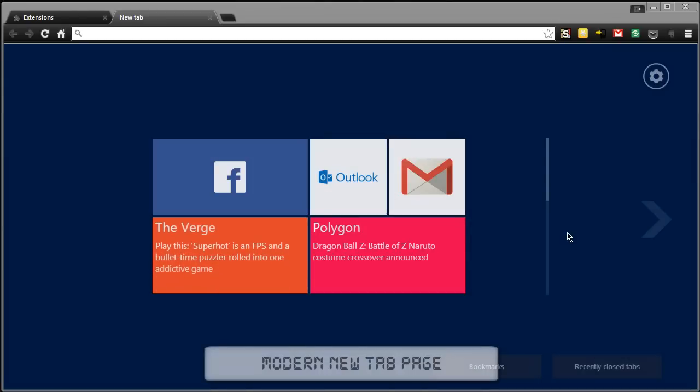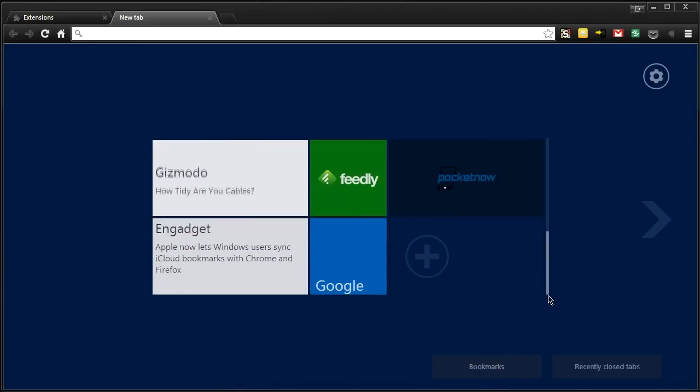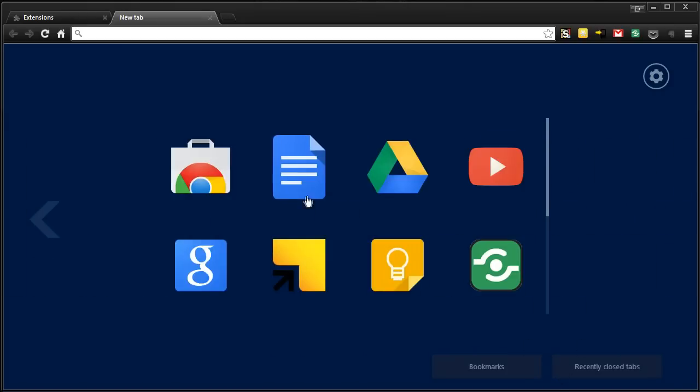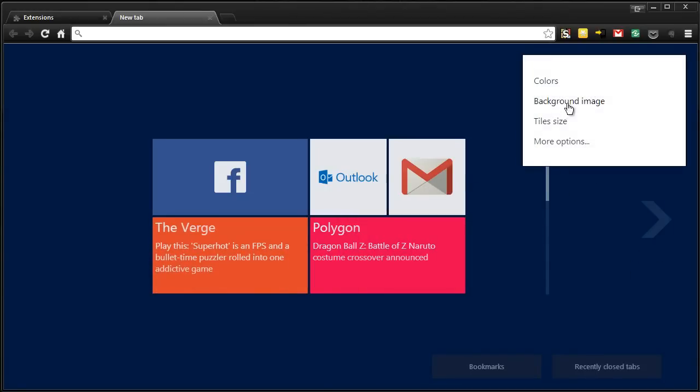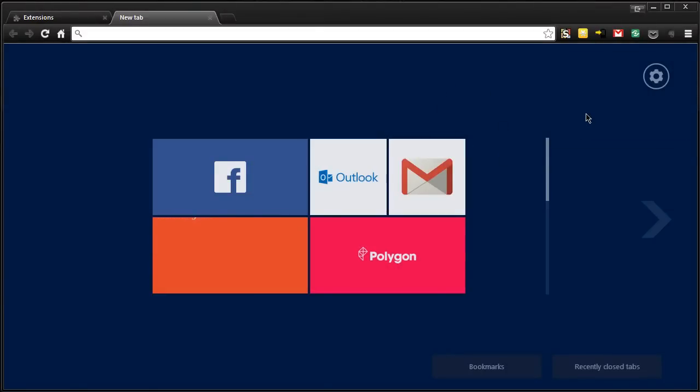Next up is Modern New Tab Page, which again uses the Metro style and has a bunch of different tiles that you can add. You can see they're live updating with information from various sources. You can also switch over to those apps that you've installed, see your bookmarks, and your recently closed tabs. You can change the colors, background size, tile size, and a few more animation options. This is quite an elegant new tab page called Modern New Tab Page.